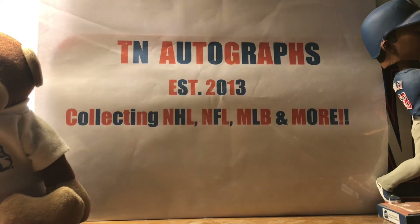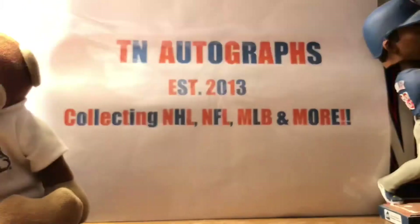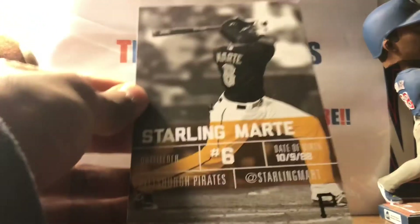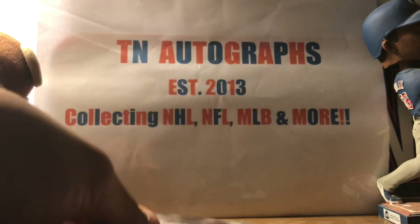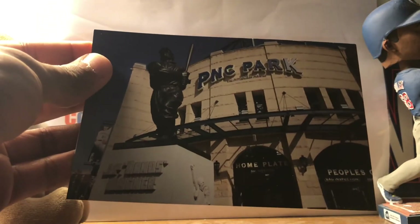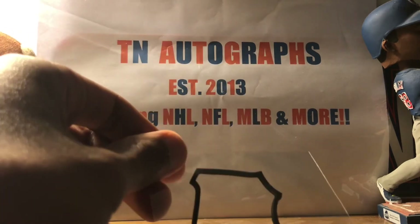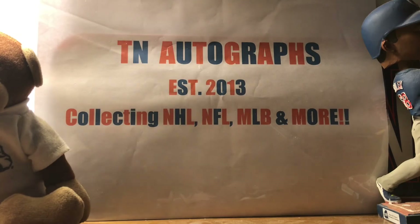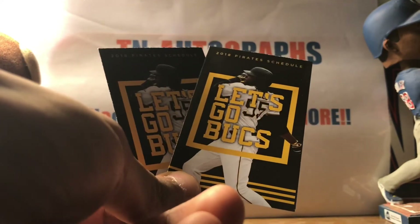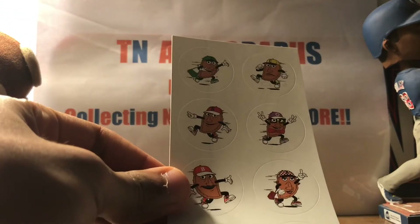Next fan pack coming back from the Pittsburgh Pirates — they paid 68 cents for me. No thank-you letter in this one. They sent me a player card of Starling Marte, a postcard of PNC Park — that'd be pretty cool to get signed by somebody — a little silly band, a magnet. I'm a Cubs fan so that would definitely not be going up anywhere. We got two 2018 Pirates pocket schedules with Josh Bell on the front — he's going to have a pretty good year for them — and stickers. Thanks Pittsburgh.